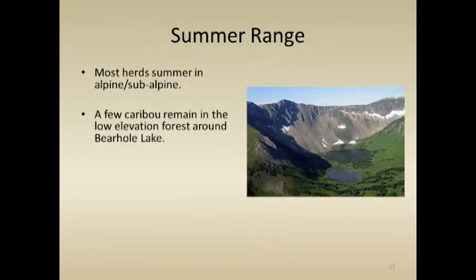In the summer range, all these caribou move back into the central core of the Rocky Mountains. This is relatively pristine wilderness in most areas, and they're eating a wide variety of green vegetation. Our primary concern there is simply to ensure a tolerable level of predation.